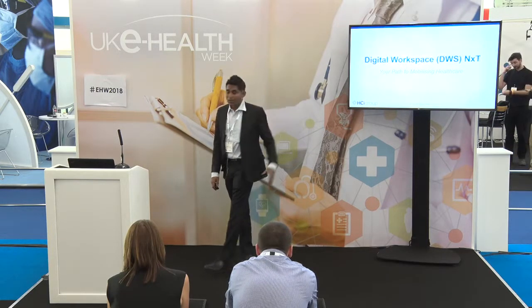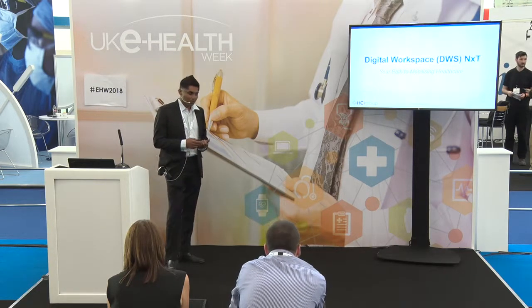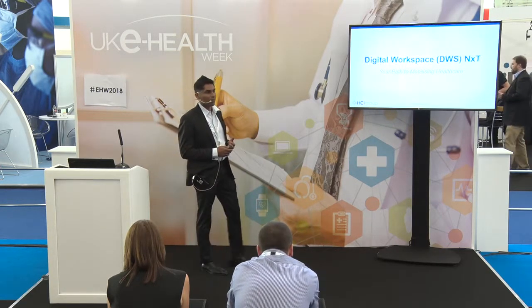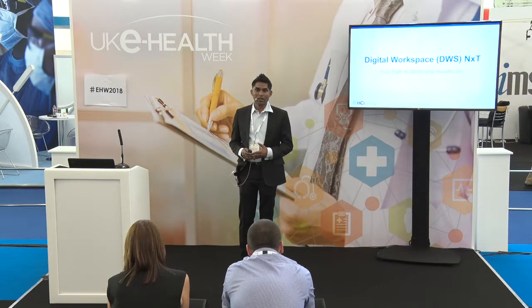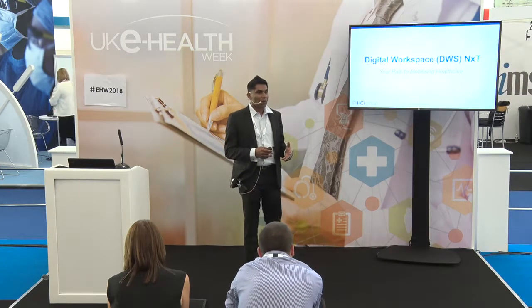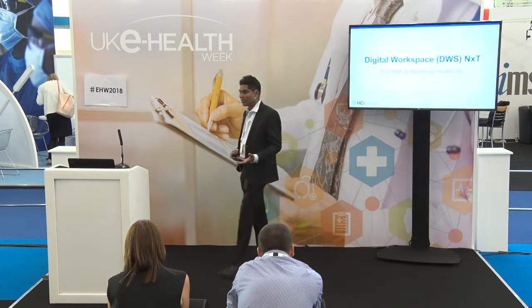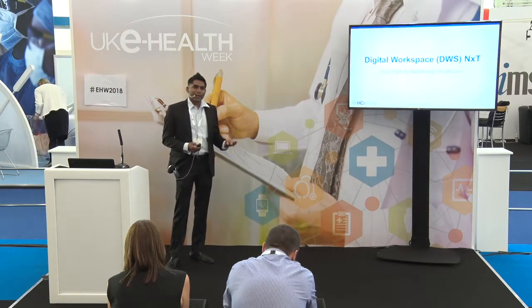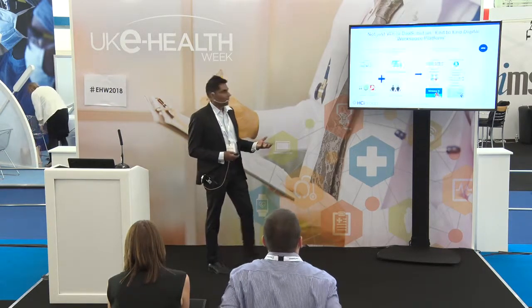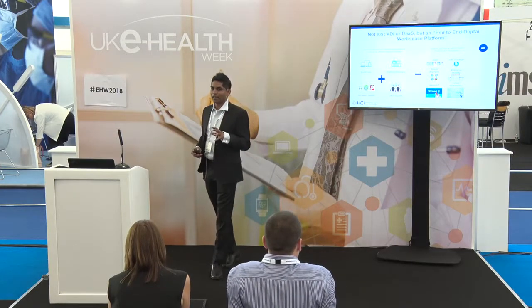Digital workspace is the next generation of workspace that we have evolved. We were invited by one of our customers back in 2008 to understand what their end-user needs were, how they could improve productivity, how they could reduce cost, and that's when we went ahead, understood their requirements, and provided the solution — which was virtual desktop infrastructure as the first phase.